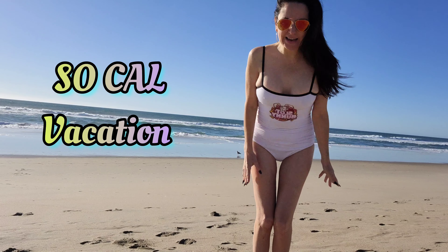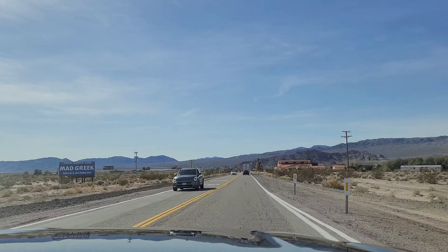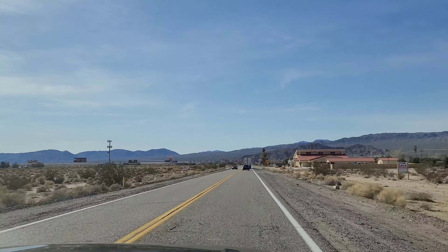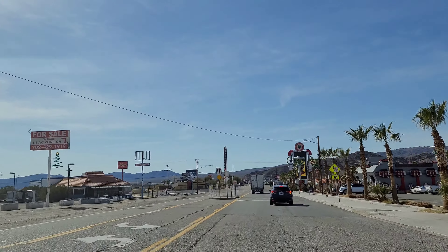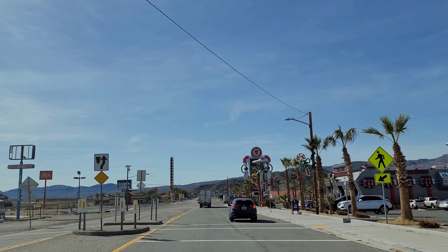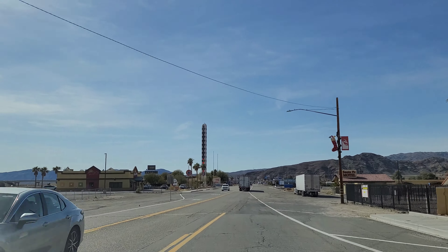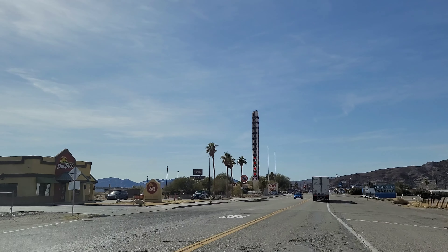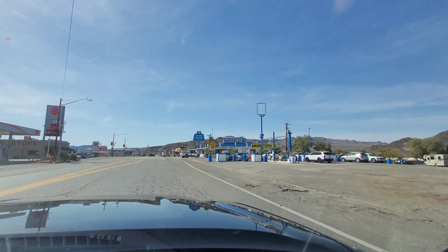This is Slot Bunny in beautiful Huntington Beach, in the little town of Baker. We're gonna go see what vegan options they have at the Mad Greek. And there's the world's biggest thermometer. Yum, the Mad Greek.